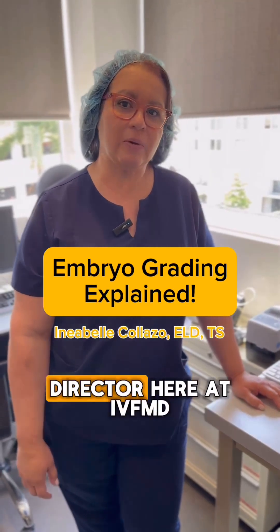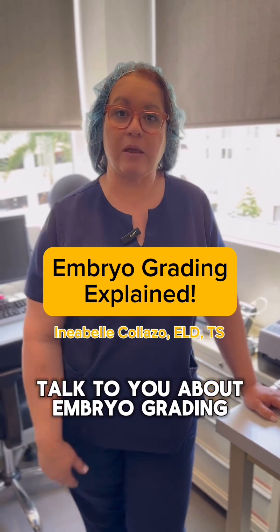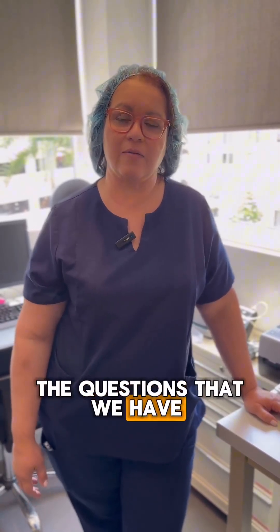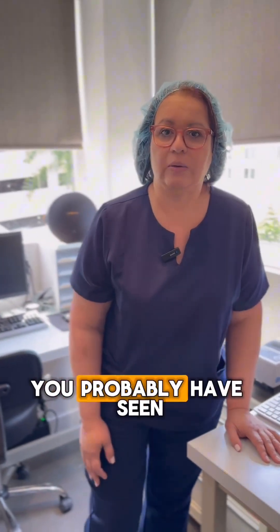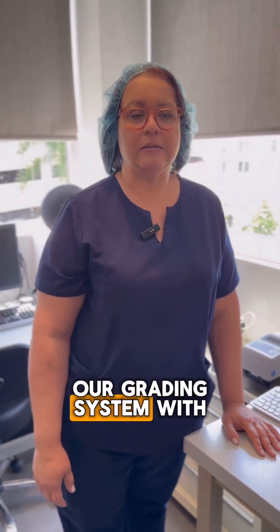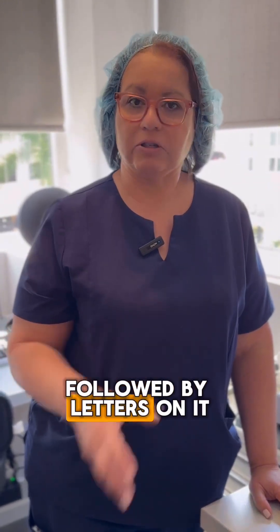I'm Inia Collazo, the Embryology Lab Director here at IVFMD. I wanted to talk to you about embryo grading, which is one of the more common questions we have from our patients. If you're a patient here, you've probably seen a grading system with a numerical value followed by letters.